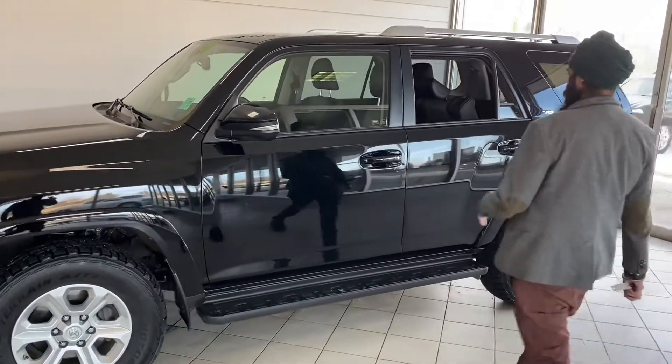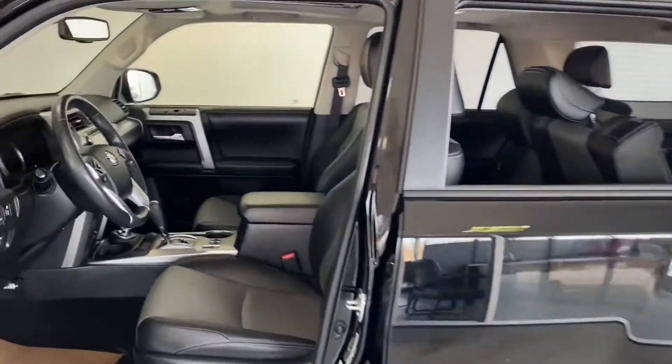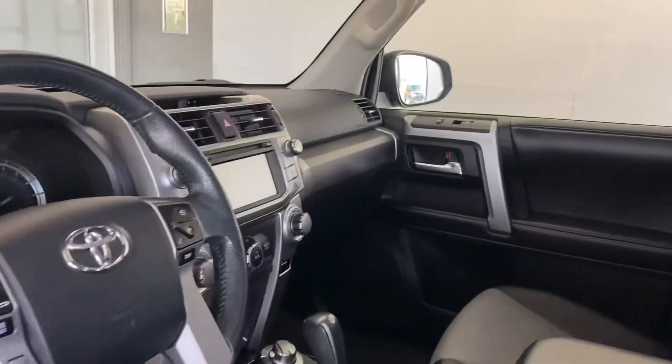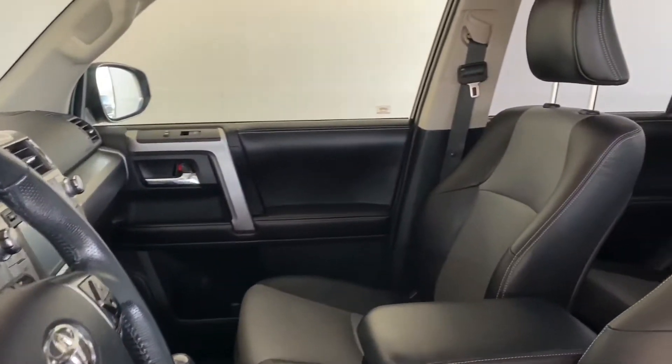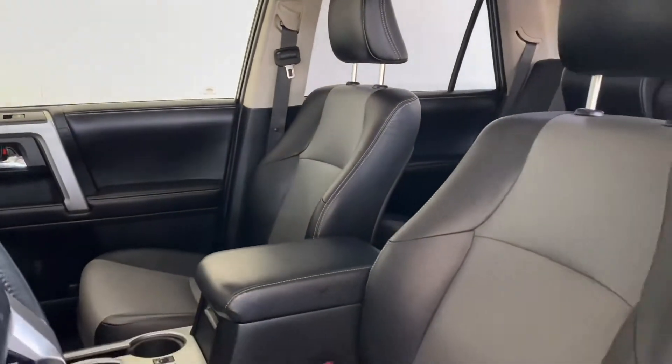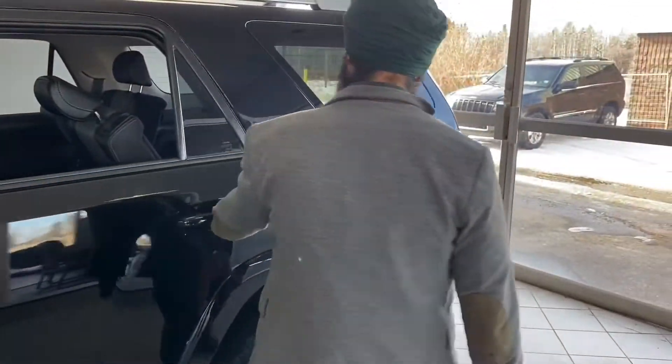I'm going to show you some more stuff when we get inside, but take a quick glance at it. It's got the two-tone leather, heated seats, navigation. It does have third-row seating.